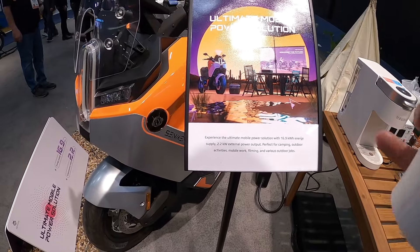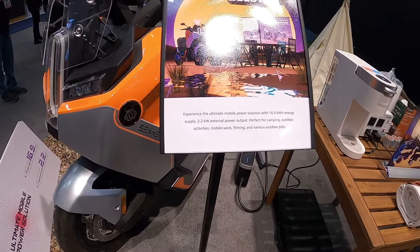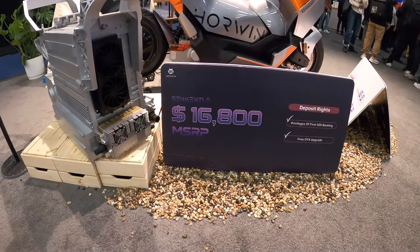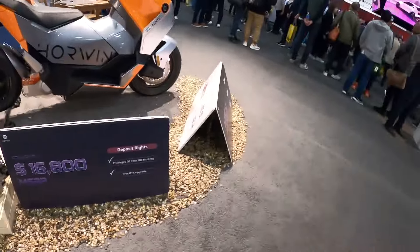Oh yeah, and you can use it as a mobile power supply too — 2.2 kilowatt hours of external power output. Perfect for camping. You can pack light, take all your camping gear with you. These are available for pre-order now — $16,800 MSRP. Not too bad for a starting price on those.